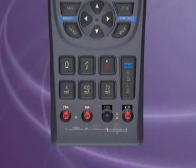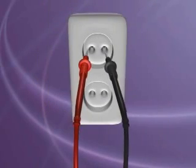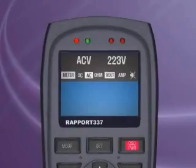It combines the most basic instruments, including an amperometer, voltmeter, ohmmeter, and continuity tester.